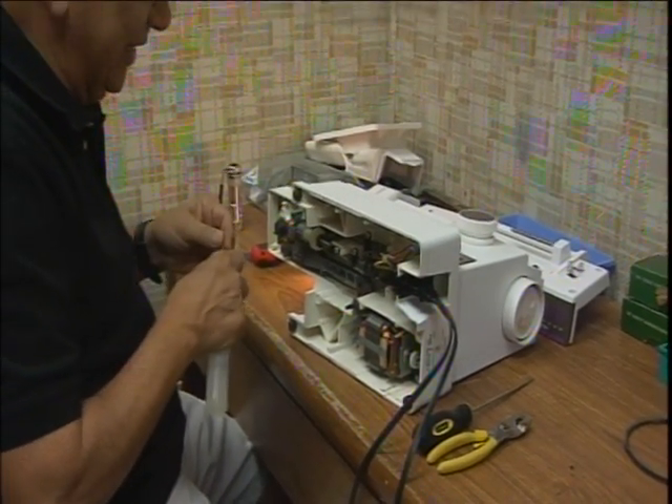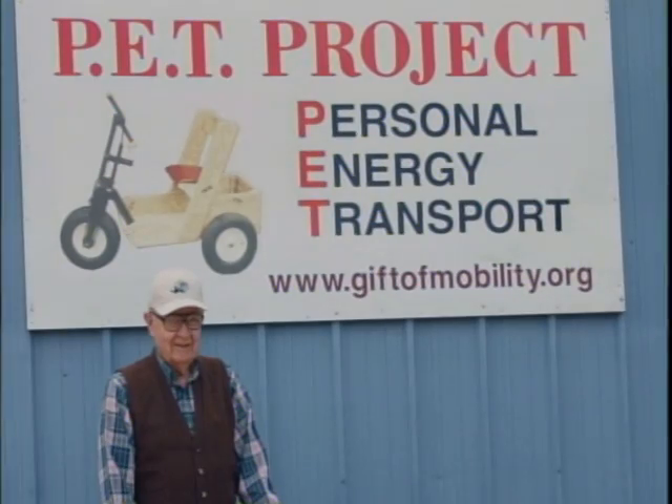Now Jim is better known as the sewing machine man, at least here at the PET warehouse where he's volunteered his time weekly for four years. People didn't really know my name, so they started calling me the sewing machine guy when they saw me. That's how it started, and I think it stuck.